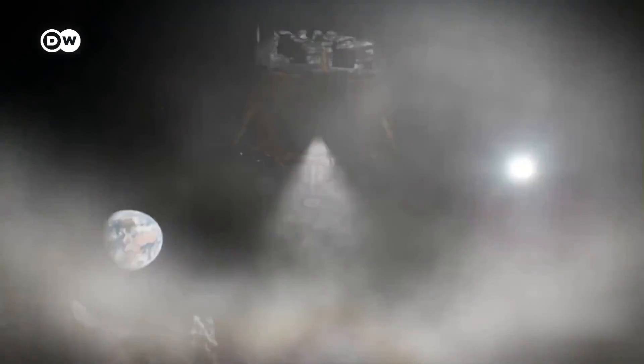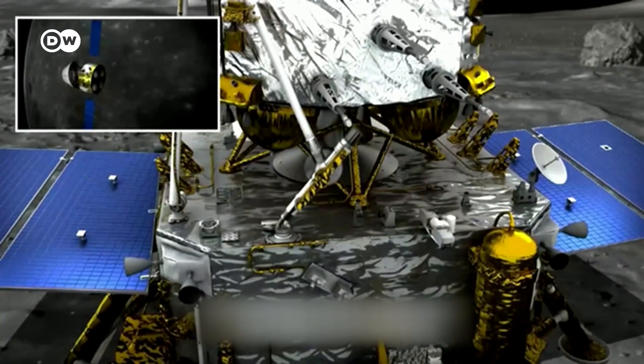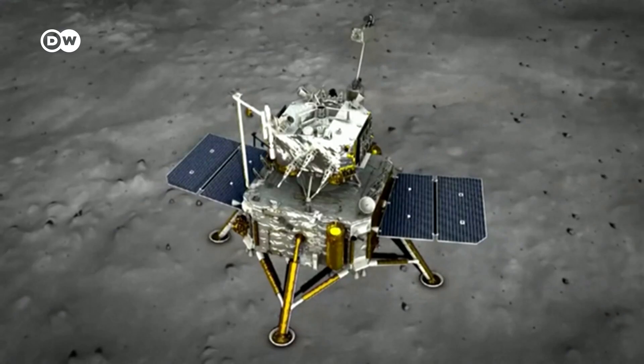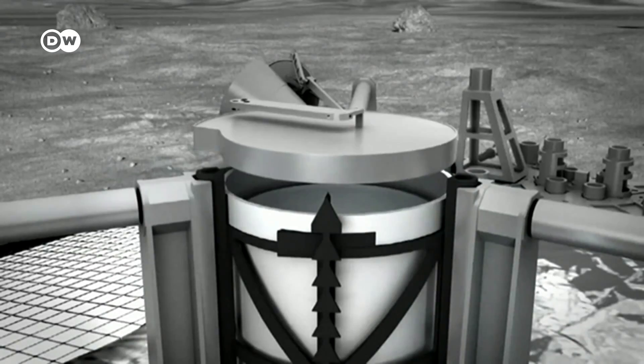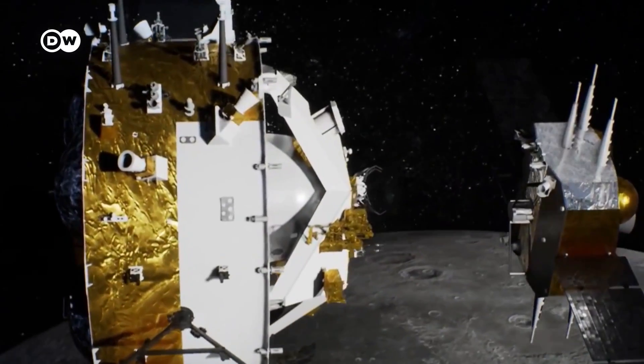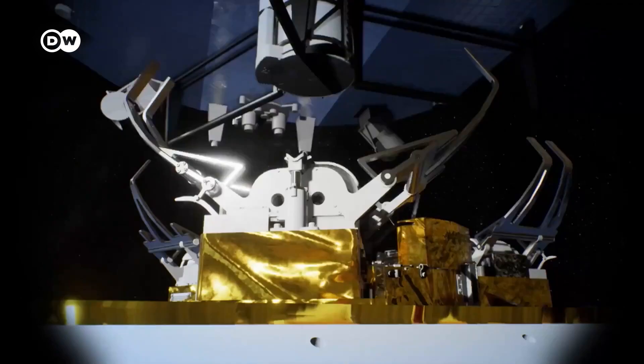It will target the South Pole-Aitken Basin, the largest known impact crater in the solar system. Using a mechanical drill and scoop, the lander will collect two kilos of soil and rocks. An ascender module attached to the lander will blast back into lunar orbit and transfer the samples to the re-entry vehicle.